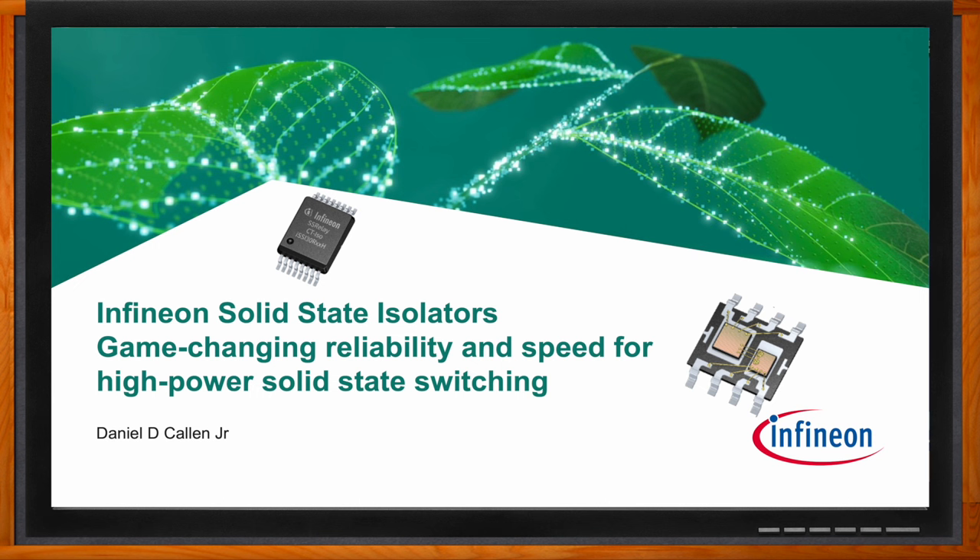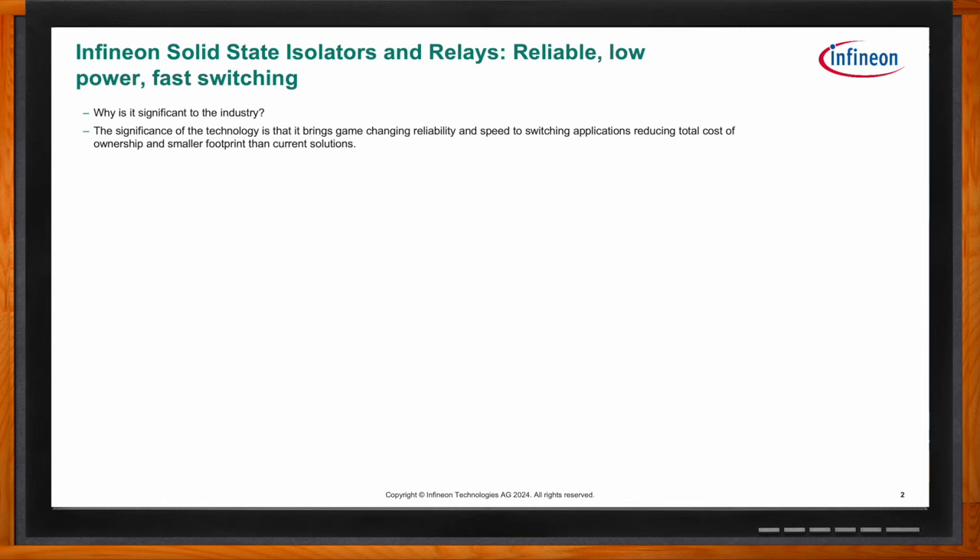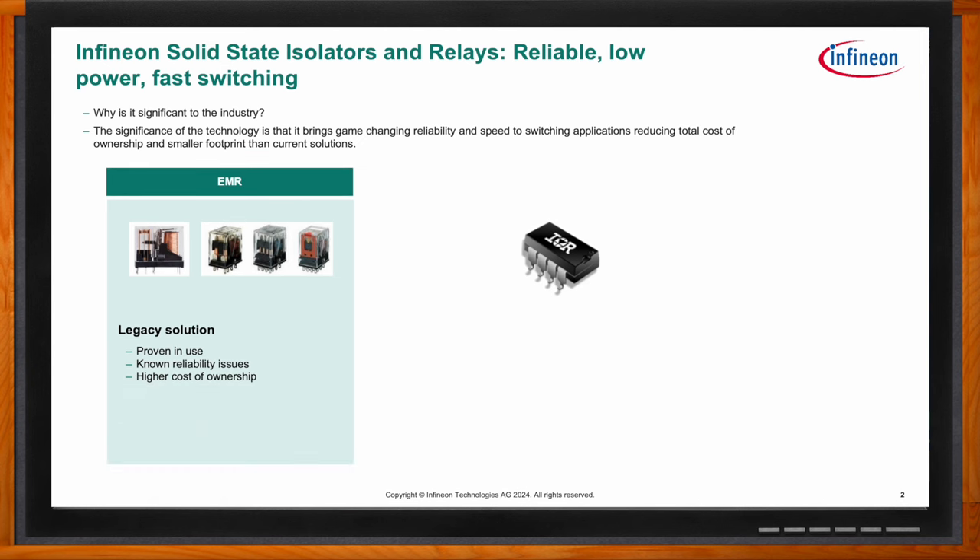We're talking about solid state isolators and how they can provide game-changing reliability and speed for high power solid state switching. A lot of applications use electromagnetic relays — they're a legacy solution, proven in use, but they have known reliability issues. They are mechanical switches with moving contact parts that can break or degrade over time. They also have a high cost of ownership, especially in remote or manufacturing environments where uptime is critical.